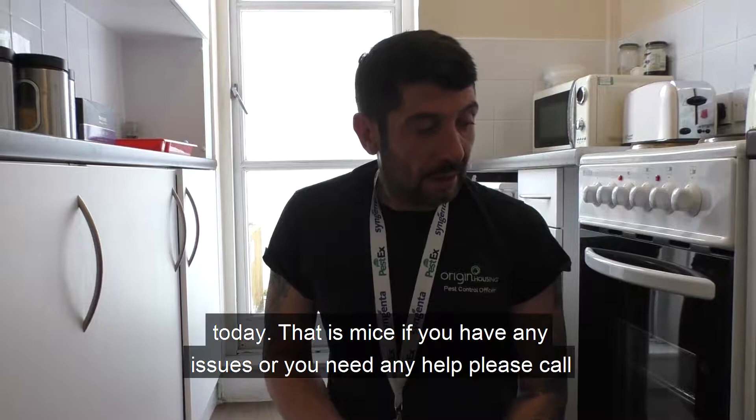That should be the last of their visits for today — so that is mice. If you have any issues or you need any help, please call us and we'll be there to help you. Thank you for your time.